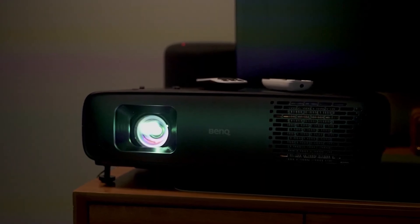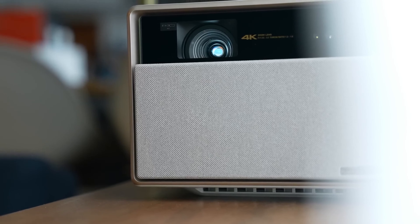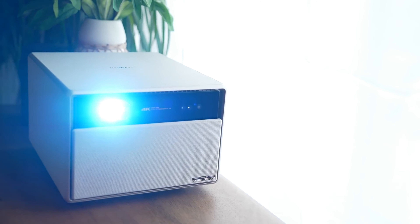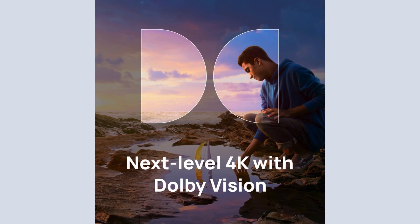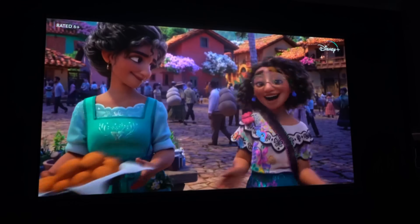The second on our list is the XGIMI Horizon Ultra 4K. Selected for its innovative visual technology, the XGIMI Horizon Ultra 4K proudly introduces a new standard in home entertainment. As the world's first 4K long-throw projector with Dolby Vision, it delivers an extraordinary fusion of ultra-vivid colors, sharper contrasts, and enriched details that redefine the viewing experience.